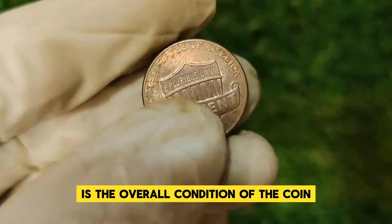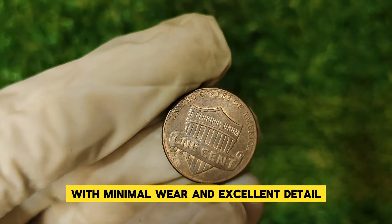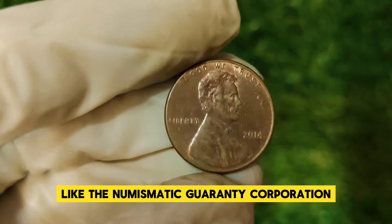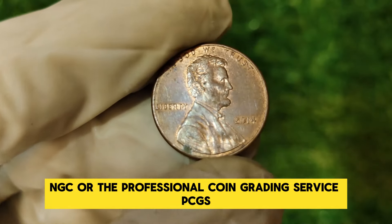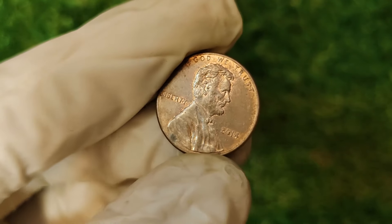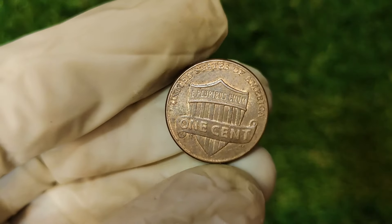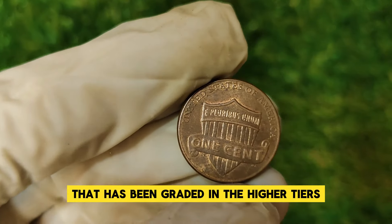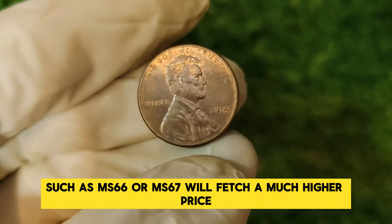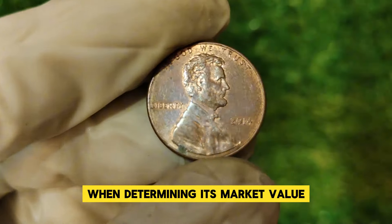Another reason for the high value is the overall condition of the coin. Coins that are well preserved with minimal wear and excellent detail are graded higher by professional grading services like NGC or PCGS. A higher grade means a significant increase in value. Coins are graded on a scale from 1 to 70, with 70 being a perfect coin. A 2014 Lincoln penny graded in the higher tiers, such as MS66 or MS67, will fetch a much higher price compared to lower grades. The condition of the coin is paramount when determining its market value.